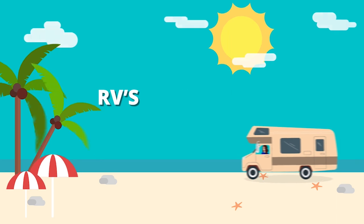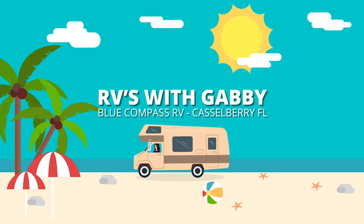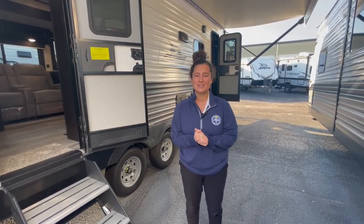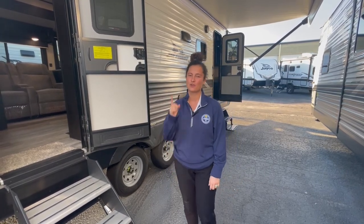I'm Gabby and this is RVs with Gabby. RVs with Gabby is the right channel for you. Welcome back to my channel. Thank you so much for watching my videos. If you love my content, please don't forget to hit that like button and that subscribe button so you never miss another walk around video.